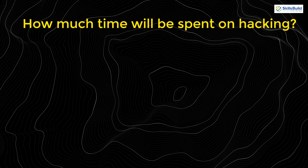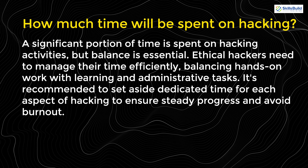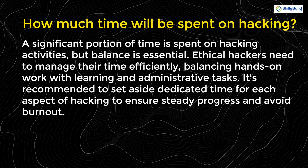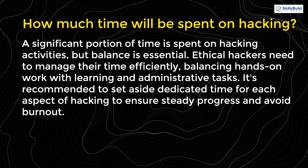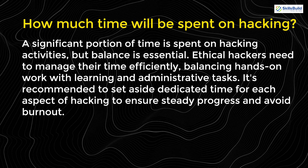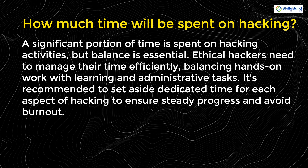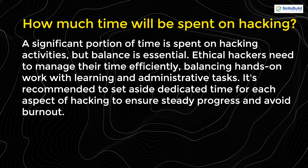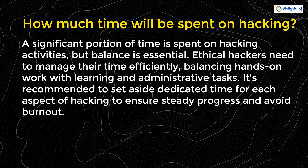So, how much time will be spent on hacking? As mentioned earlier, a significant portion of time is spent on hacking activities, but balance is essential. Ethical hackers need to manage their time efficiently, balancing hands-on work with learning and administrative tasks. It's recommended to set aside dedicated time for each aspect of hacking to ensure steady progress and avoid burnout.